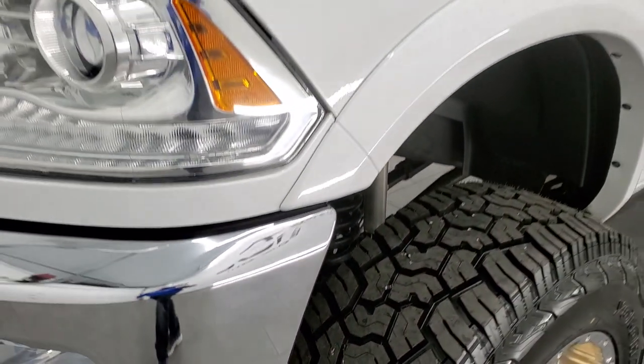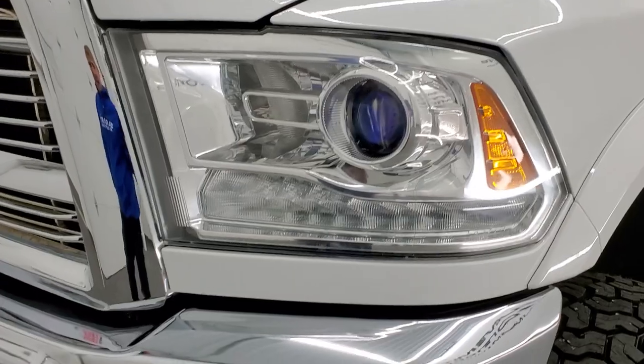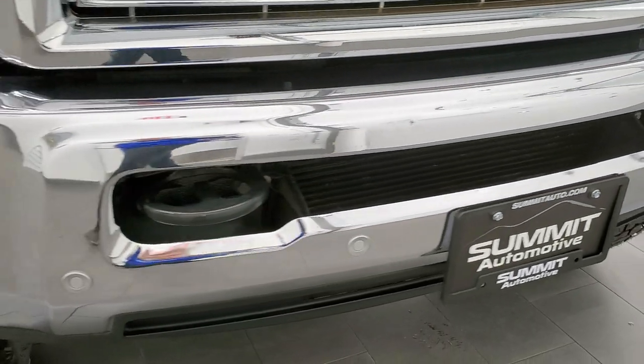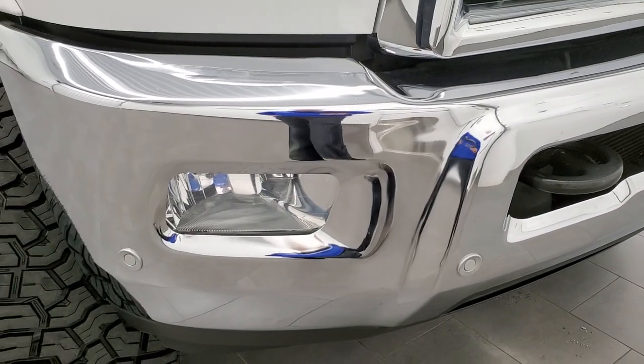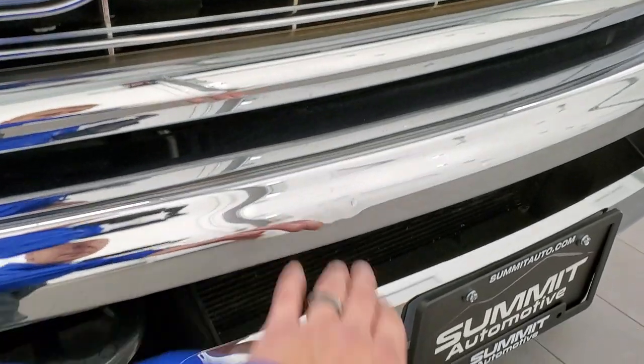Front fender is in excellent condition. It has the projector lamp headlamps, the LED running lights and the factory fog lights. That front bumper is in pretty nice shape — it does have a couple little dings on it but nothing too bad, and it doesn't affect the performance of the vehicle.